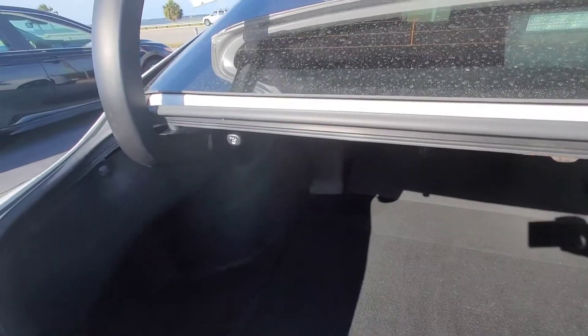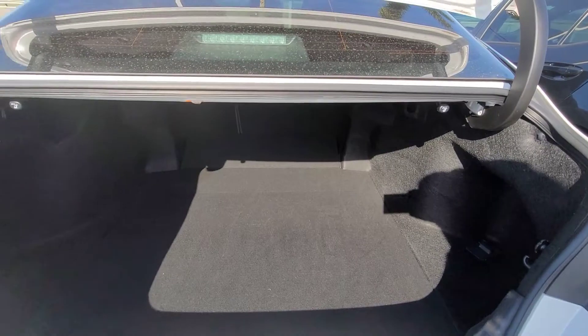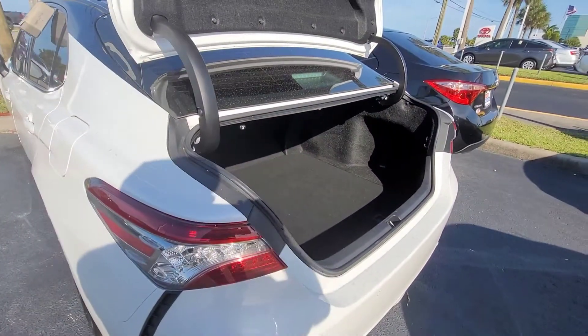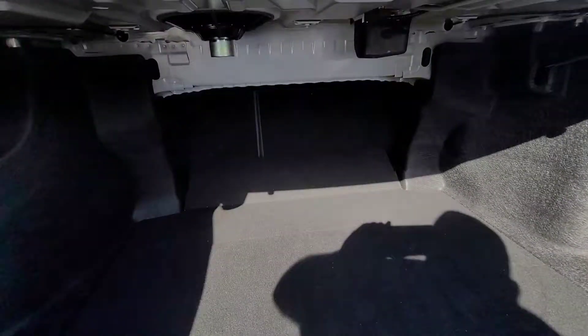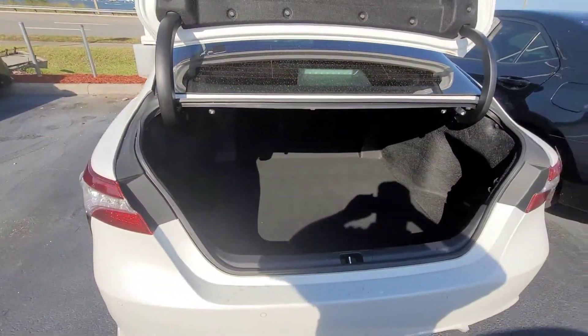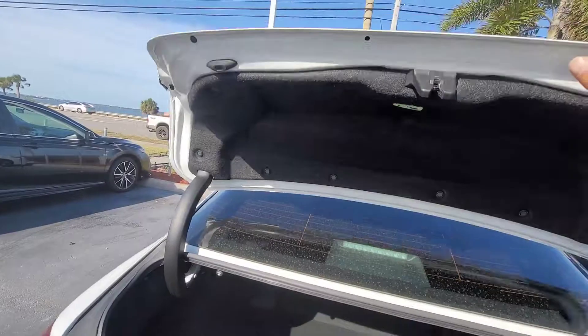You can probably get a good 10 to 12 bags of mulch in this car — you know, shopping at Home Depot or whatnot. And those rear seats in the back will fall down, so plenty of trunk space. Very deep trunk.